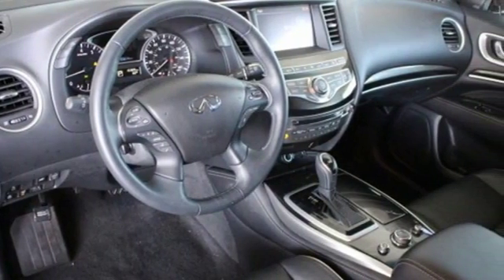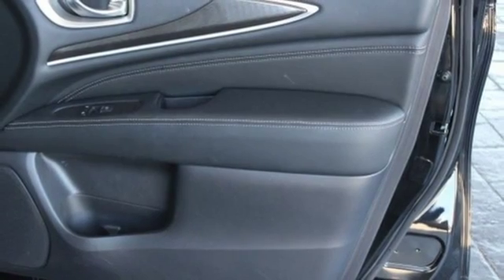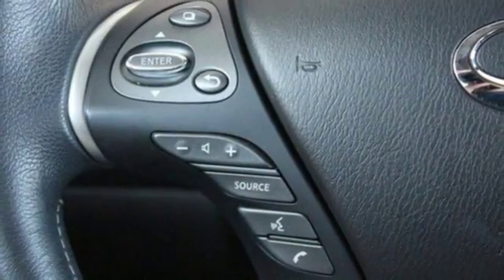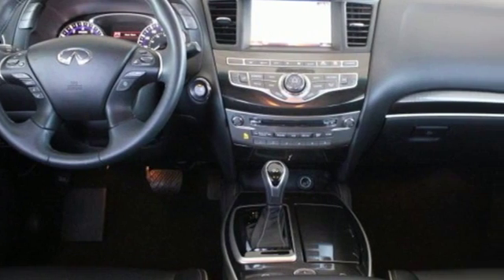From the heated front seats to the third row, everyone rides on leather seats. Infiniti's attention to detail means they didn't overlook the little things, like eight cup holders and six bottle holders, while loading up on the features list with a power rear liftgate, moonroof, and Infiniti Intelligent Key.